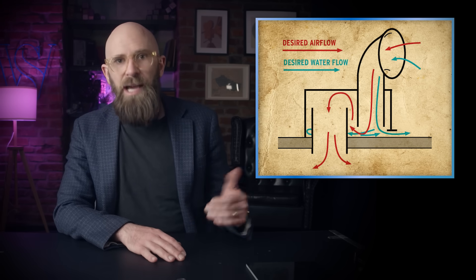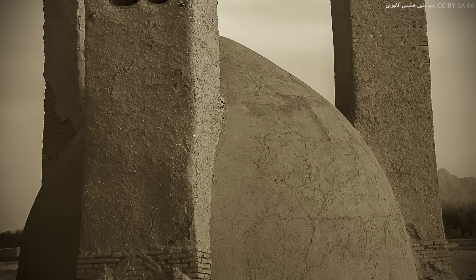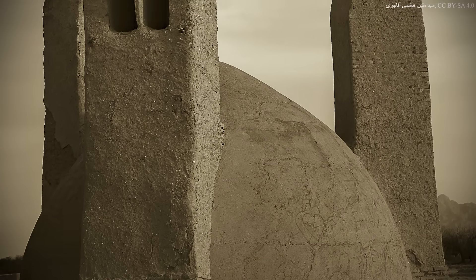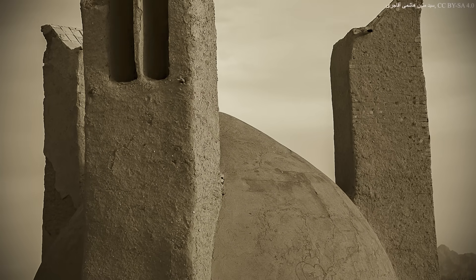This design is similar to that of Dorade boxes, the curved ventilators traditionally used on ships. Through the use of various baffles, Dorade boxes allow fresh air to reach lower decks, while catching and draining away rainwater and sea spray. In heavily built-up areas, windcatchers tend to be taller to catch cleaner, undisturbed air at higher altitudes, while in areas where the wind frequently changes direction, they will feature openings on all four sides.